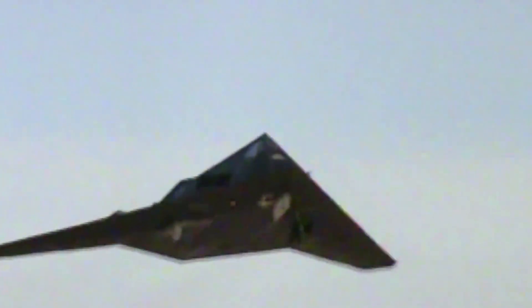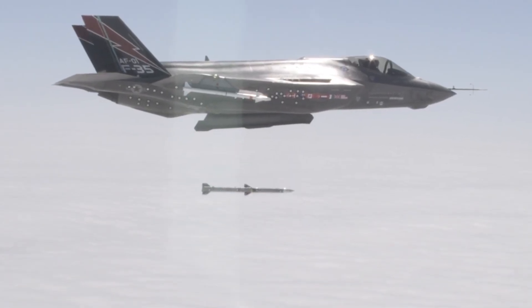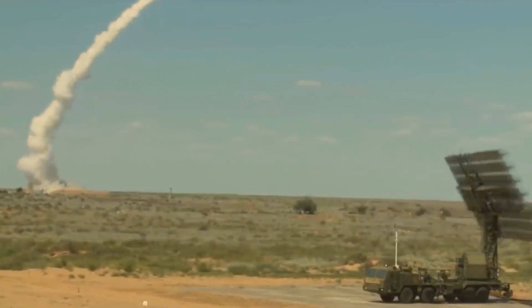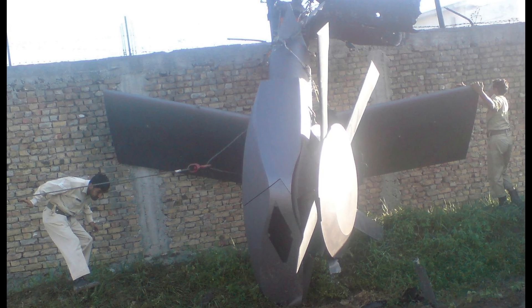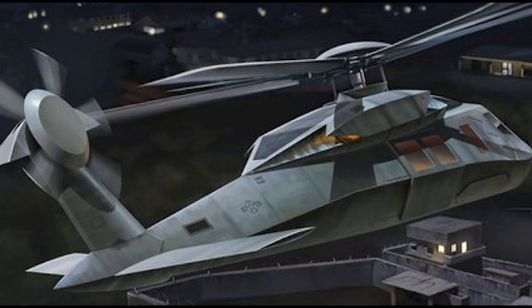We've become accustomed to seeing stealth aircraft now for almost 30 years, from the F-117 Nighthawk to the B-2 bomber to the F-35. But what about helicopters? They're an integral part of the military, but the majority of them are hardly what you would call stealthy. Ever since the advent of radar-guided and heat-seeking missiles, they've been more vulnerable than their faster fixed-wing cousins. Although we've had hints of a Black Ops stealthy helicopter with the raid on Bin Laden's compound in 2011, there isn't a rotary equivalent of the F-35 in service.